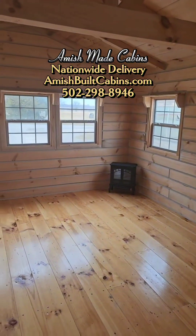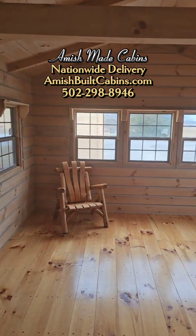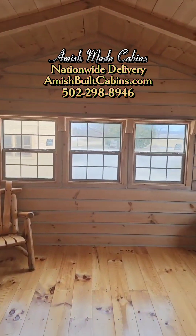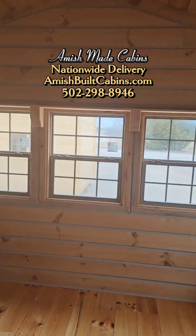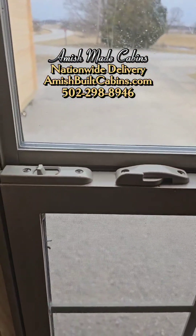I tend to face the kitchen more than I face the living room. Look at all them big windows — fully insulated, double pane windows with the argon glass, easy clean windows so they fold out.